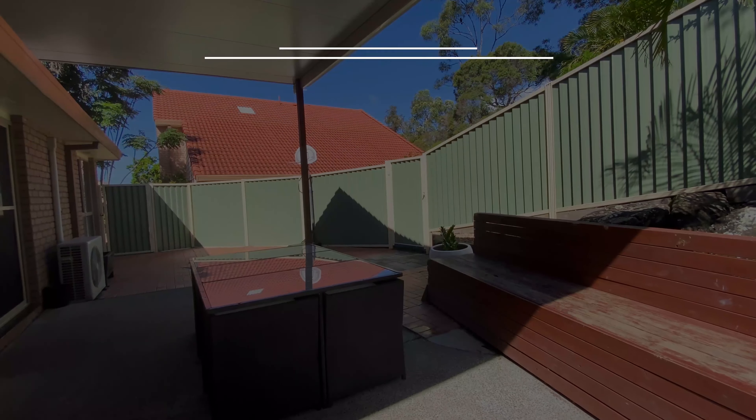The well-placed outdoor space allows for intimate gatherings in either sun or shade, with a fantastic pergola for cover and a Colorbond fence for privacy.